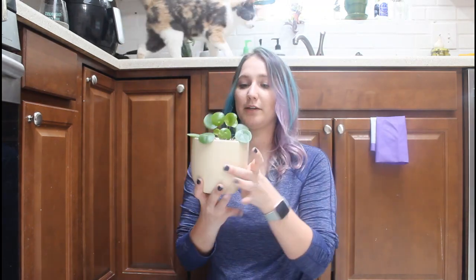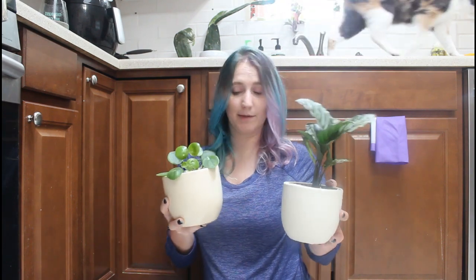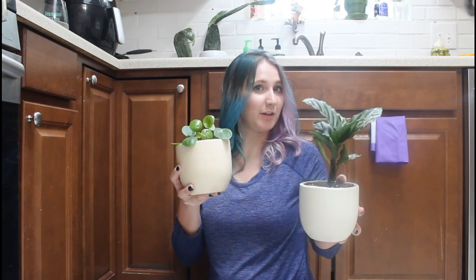I briefly showed my plant from last month — it is already growing and it looks beautiful. I am very, very pleased so far. I've got one more month coming, and hopefully I am as lucky as I've been the first two months.